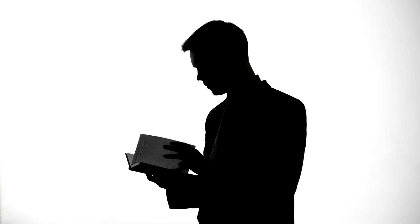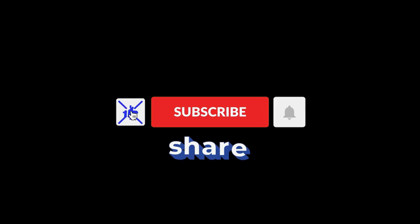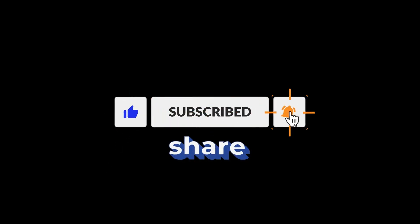Happy entrepreneuring! If you found this information helpful, please give us a like, subscribe, and hit the bell for notifications. And most importantly, share this video with the future entrepreneurs in your life.